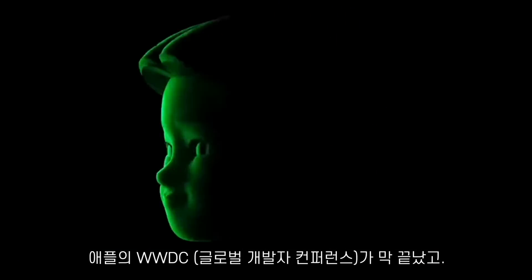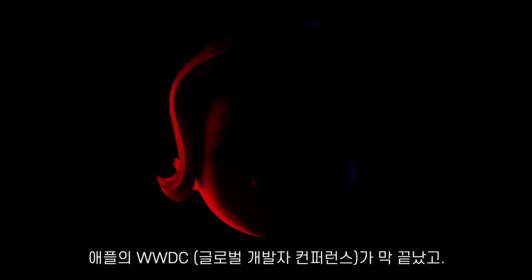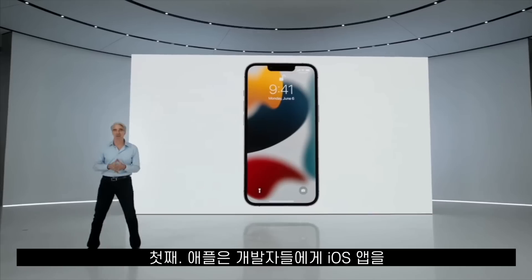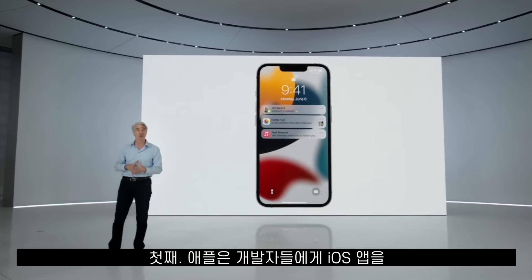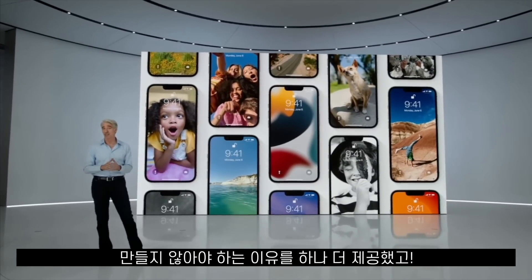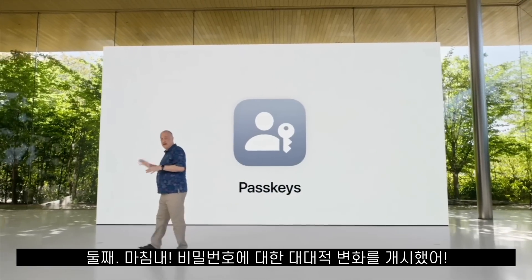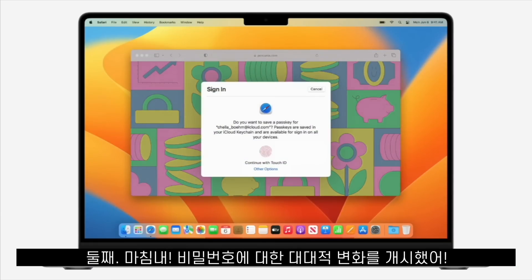Apple's WWDC, or the Worldwide Developers Conference, just finished and two huge things happened. First, Apple gave developers one more reason why they shouldn't make iOS applications. And second, Apple is finally launching a full-scale attack on passwords.